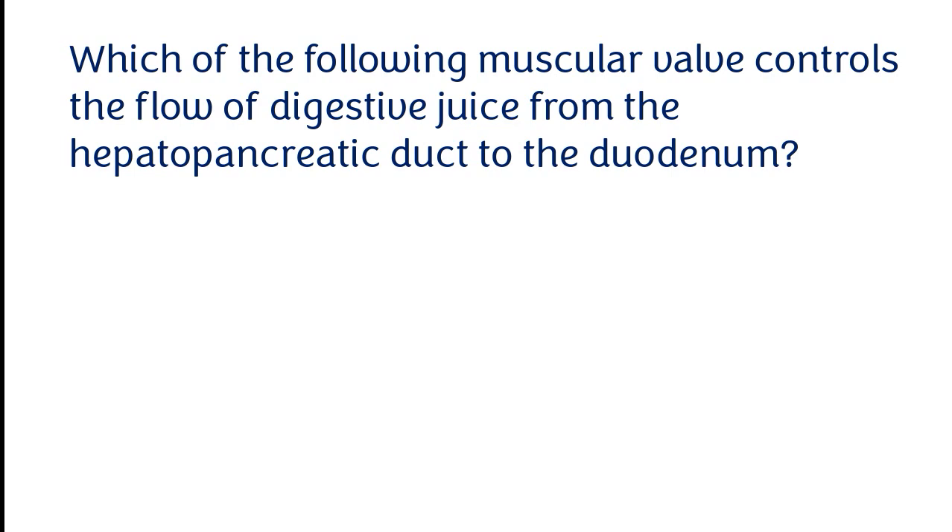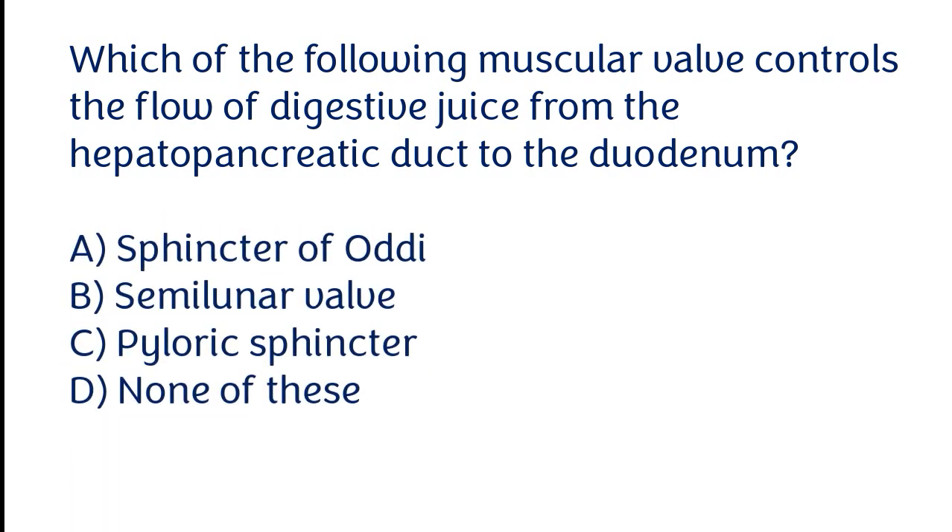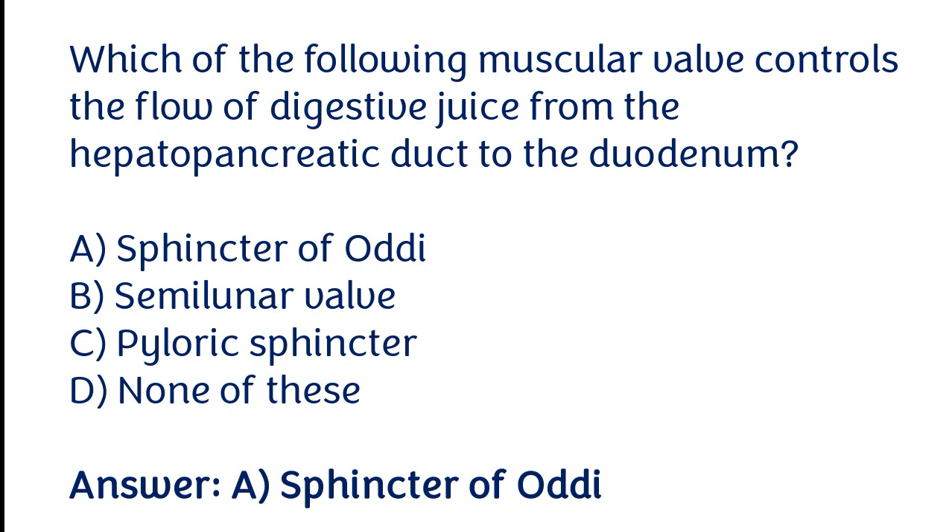Which of the following muscular walls controls the flow of digestive juice from the hepatopancreatic duct to the duodenum? Options: Sphincter of Oddi, semilunar valve, pyloric sphincter, none of these. The correct answer is option A. The Sphincter of Oddi muscular wall controls the flow of digestive juice from the hepatopancreatic duct to the duodenum.